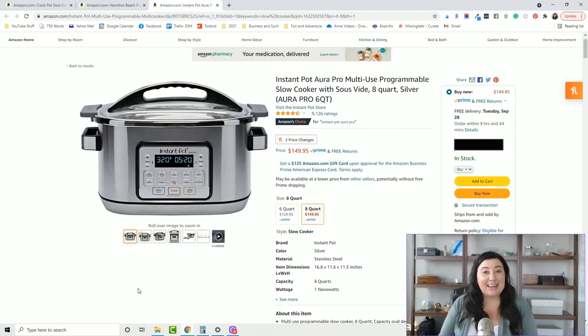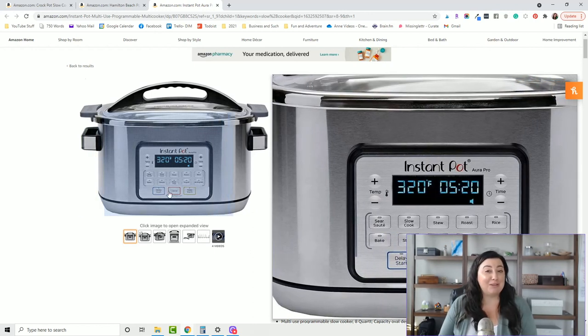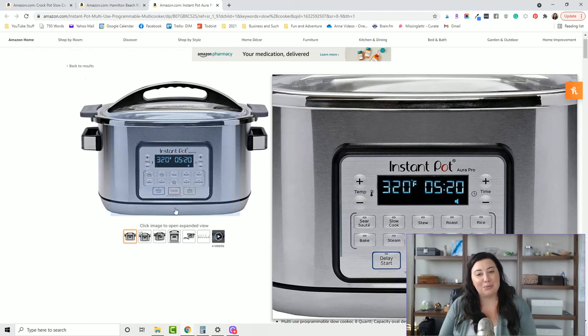If you're looking to get even fancier, Instant Pot does make an eight quart that actually has a sous vide function on it. Sous vide isn't something I've mastered in my own kitchen yet, but if you're looking for an appliance that does one more thing, that might be interesting to you. This one wasn't out when I purchased mine, otherwise I probably would have given it some very serious consideration.